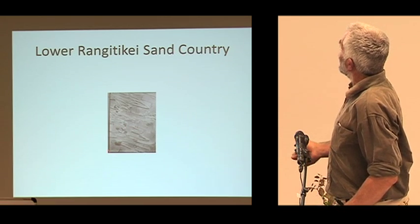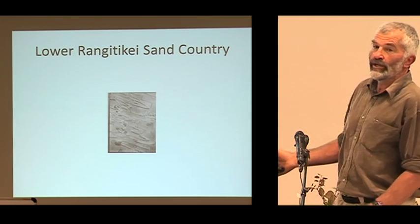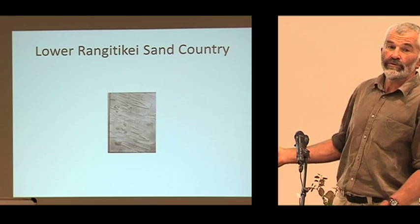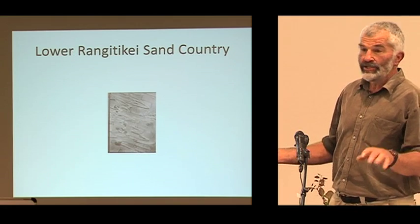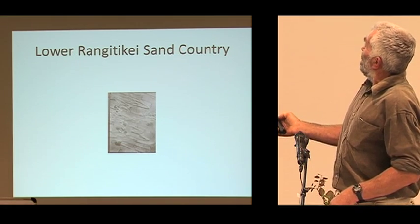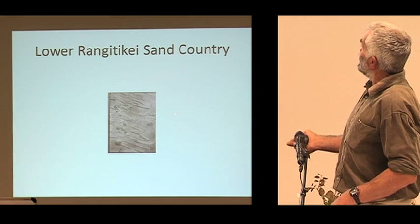This is my property down here, actually. But this is a 1949 photograph. You can see that the sand country, which is an absolute mess at ground level, actually makes quite a lot of sense from about 5,000 metres. This is a superb photograph, taken under the right light conditions, and you can see the prevailing west-nor-west wind comes through and these are the advancing dune fronts.